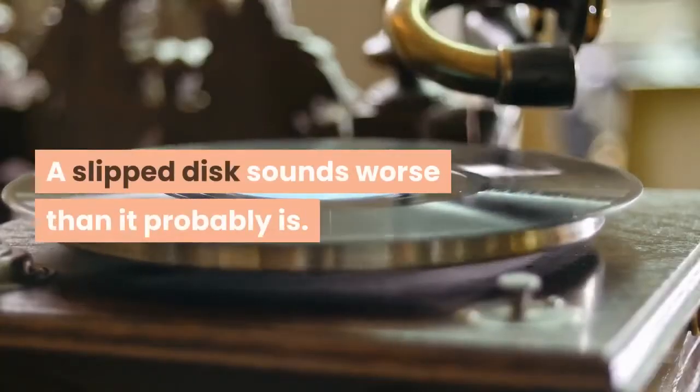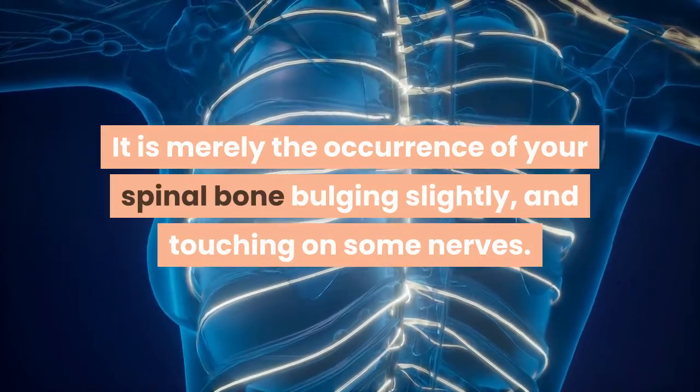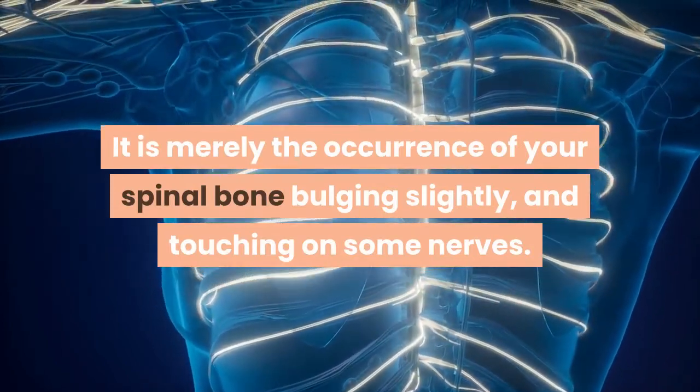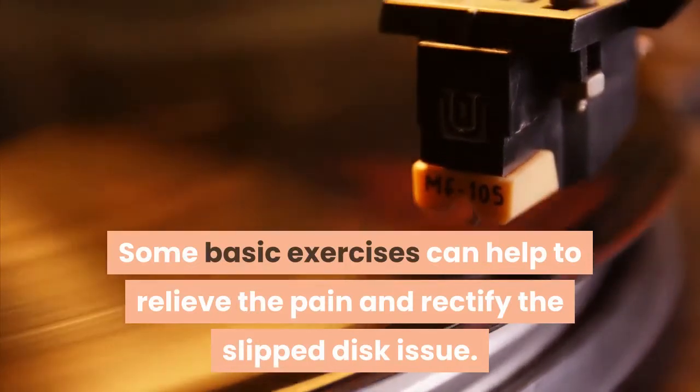A slipped disc sounds worse than it probably is. It is merely the occurrence of your spinal bone bulging slightly, and touching on some nerves. Some basic exercises can help to relieve the pain and rectify the slipped disc issue.